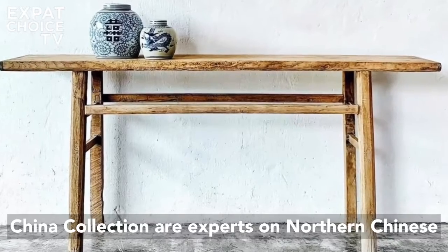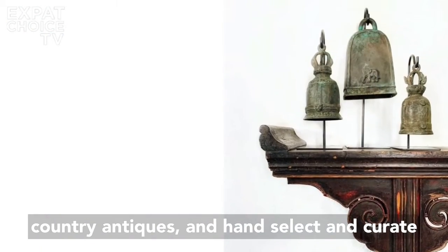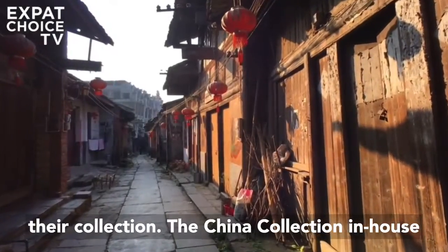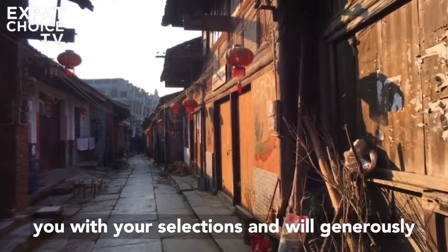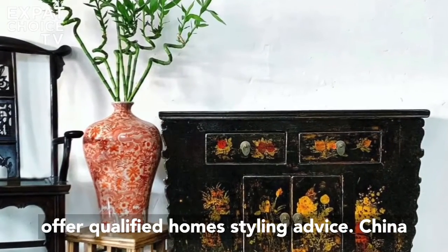China Collection are experts on northern Chinese country antiques and hand-select and curate their collection. Their in-house interior stylist is also available to assist you with your selections and will generously offer qualified home styling advice.